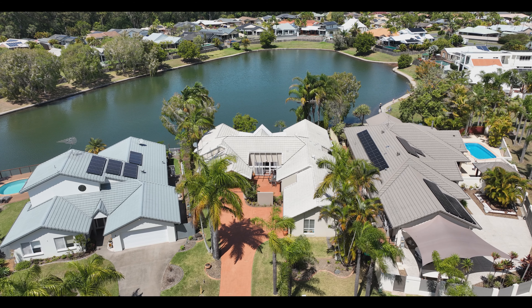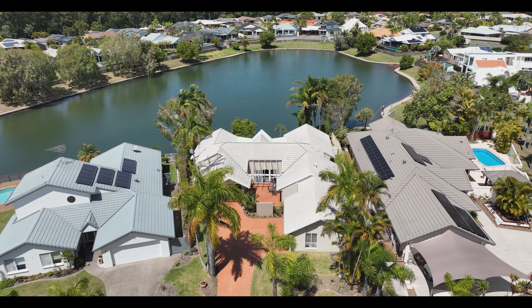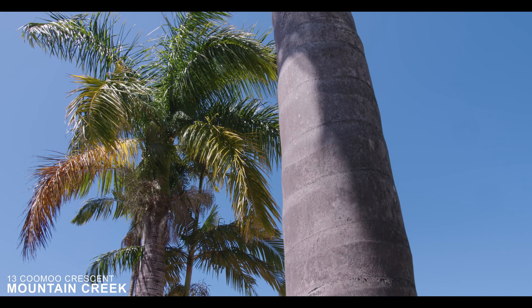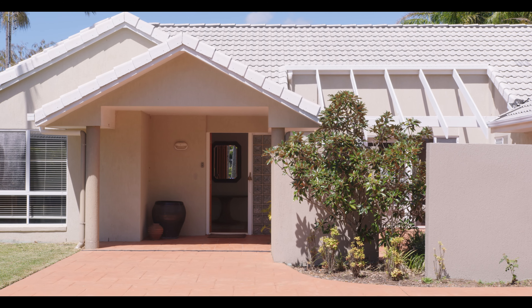Hi, I'm Peter from McGrath and welcome to 13 Coomoo Crescent Mountain Creek. It's a lakefront position with so much potential. Set in a privileged Mountain Creek address on the lake, so close to the educational precinct, beach and all amenities, this home is ready for a fresh makeover.